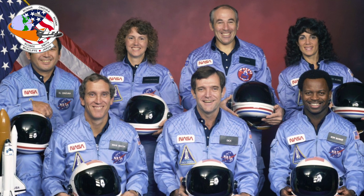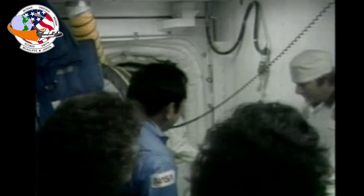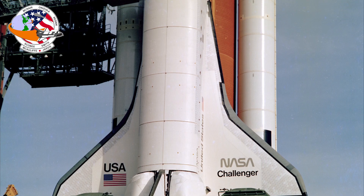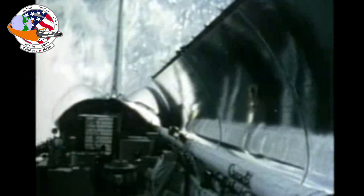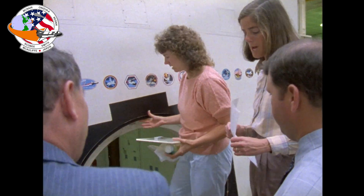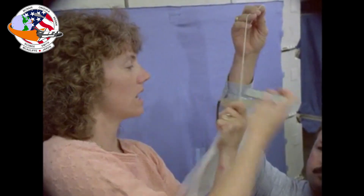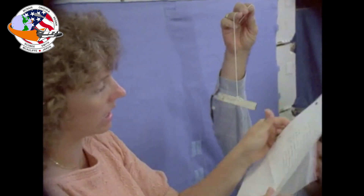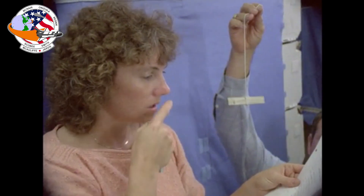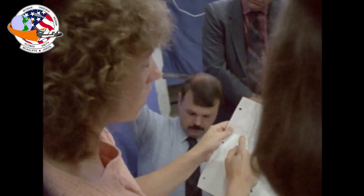On January 28th, 1986, seven people boarded the orbiter Challenger at Kennedy Space Center in Florida. Challenger was set to carry out a routine mission, STS-51-L, which involved launching a tracking and data relay satellite and another small satellite to study Halley's Comet. Among the crew was Christa McAuliffe, a high school teacher from Concord, New Hampshire, who was selected to be the first participant in NASA's Teachers in Space project. McAuliffe was scheduled to conduct two class lessons from orbit, which would be transmitted remotely to students on Earth to emphasize the importance of teachers and to encourage students to aspire to join high-tech fields.